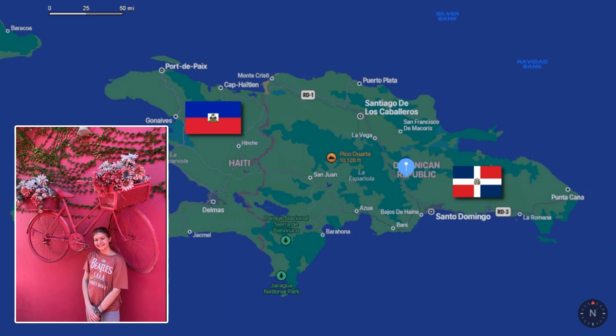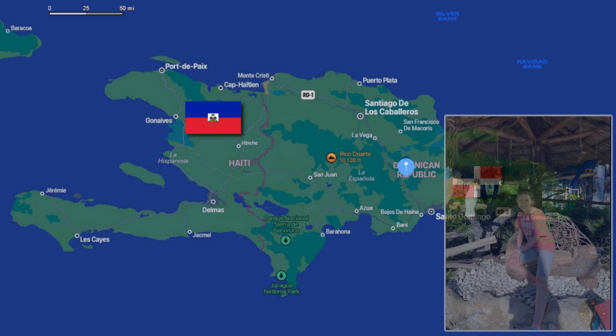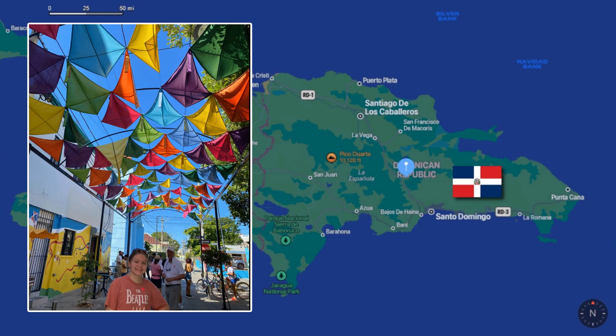A couple of weeks ago, I had the opportunity to vacation there, and like we all do when we visit our neighbors, we check out what kind of cars they have. It didn't take long before I realized that many of the cars I saw in the Dominican Republic were similar, if not the same, as what we have in the United States. There are a number of differences though. Let's take a look.